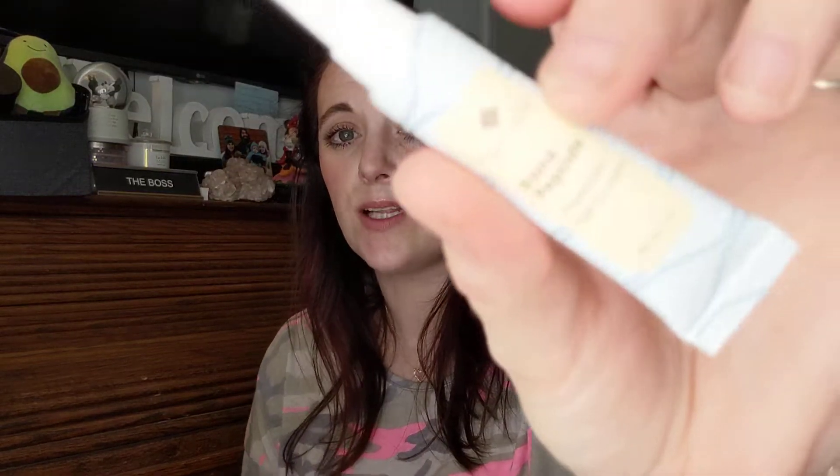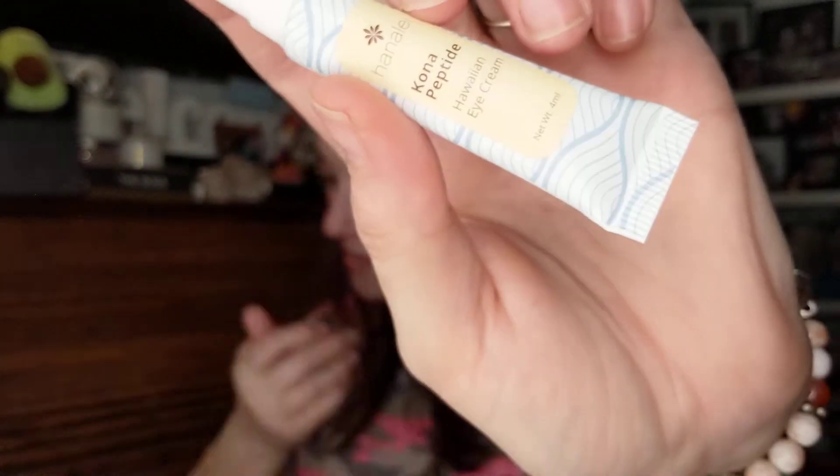Then we have the Hanalei Kona Peptide Hawaiian Eye Cream — such a fantastic brand. I love an eye cream, and this was more than likely my pick. It's a super nourishing eye cream packed with good-for-you ingredients: peptides help firm, caffeine reduces puffiness, oat extract soothes and smooths, hyaluronic acid boosts moisture, and Hawaiian super botanicals restore delicate skin. Dark circles don't stand a chance. The tip says to store it in the fridge — the cold helps soothe puffiness and feels so refreshing in the morning. Full size is 15ml for $24; this sample is 4ml.